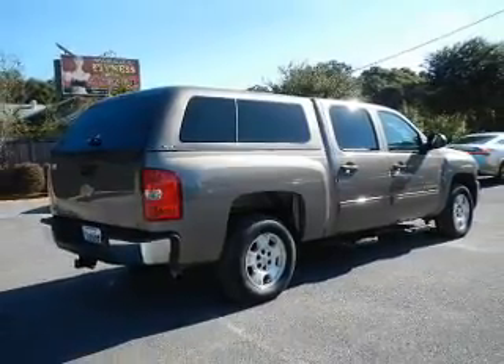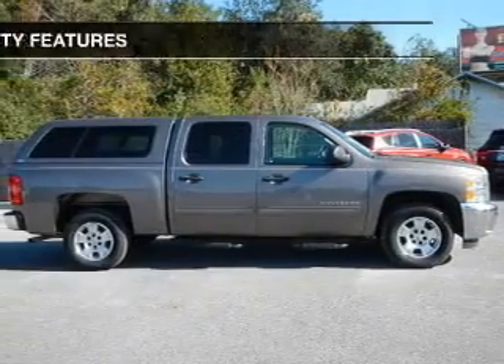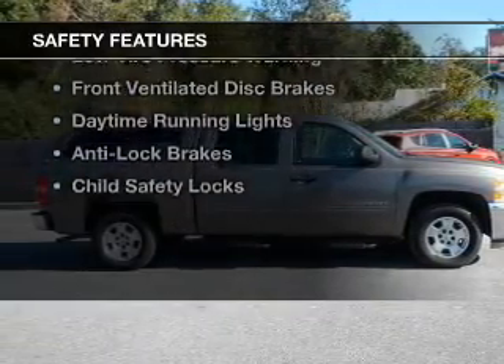An alarm system, power seats, cruise control, and keyless entry.